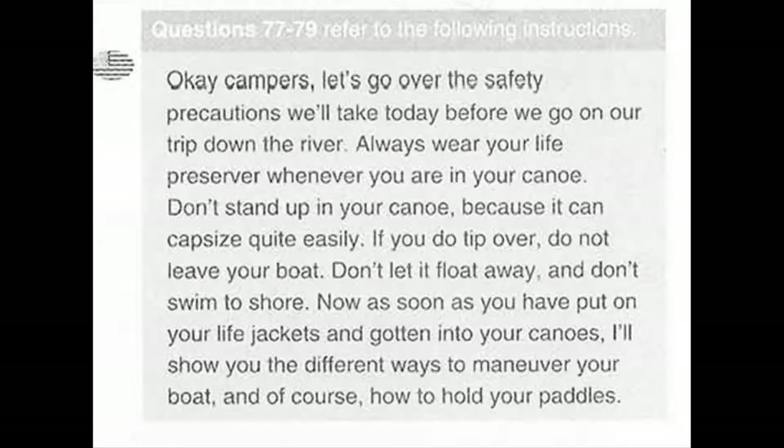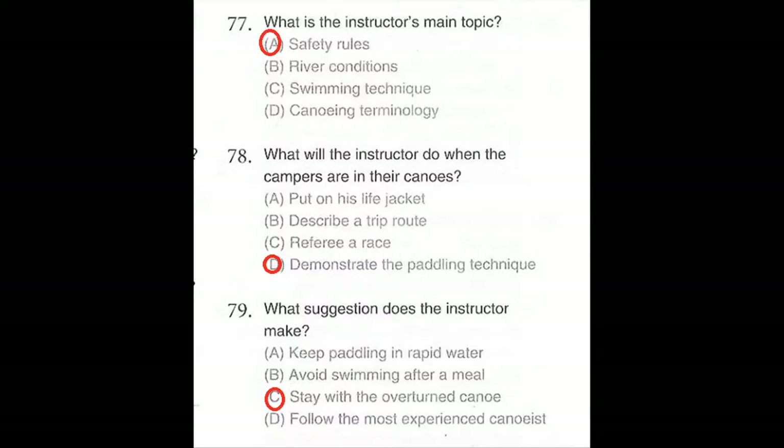Questions 77 through 79 refer to the following instruction. Okay campers, let's go over the safety precautions we'll take today before we go on our trip down the river. Always wear your life preserver whenever you are in your canoe. Don't stand up in your canoe because it can capsize quite easily. If you do tip over, do not leave your boat — don't let it float away and don't swim to shore. Now, as soon as you have put on your life jackets and gotten into your canoes, I'll show you the different ways to maneuver your boat and, of course, how to hold your paddles. Number 77: What is the instructor's main topic? Number 78: What will the instructor do when the campers are in their canoes? Number 79: What suggestion does the instructor make?